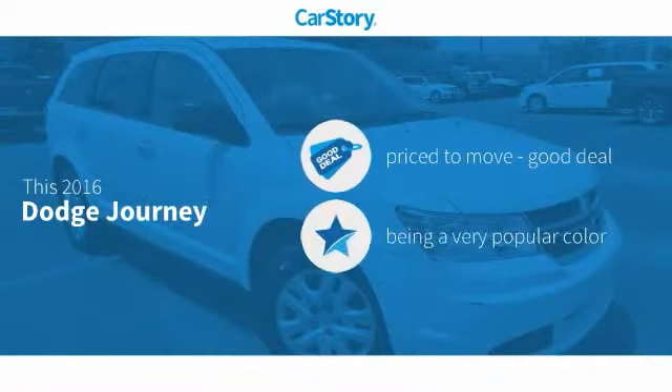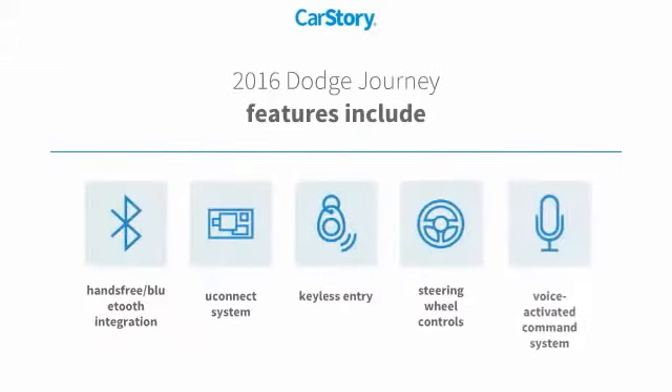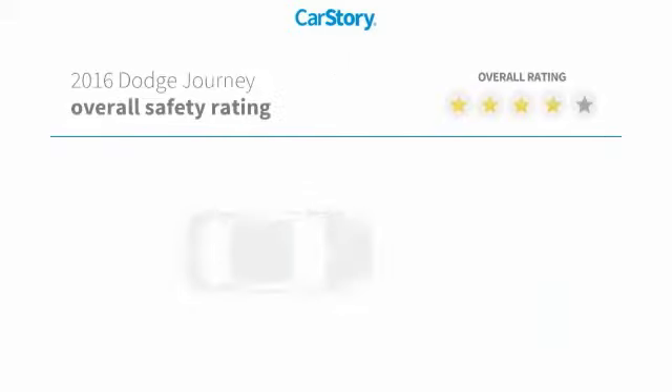Car Story research indicates this vehicle as being priced below the average market price. Features also include keyless entry, steering wheel controls, voice-activated command system, uConnect system, and hands-free Bluetooth integration.